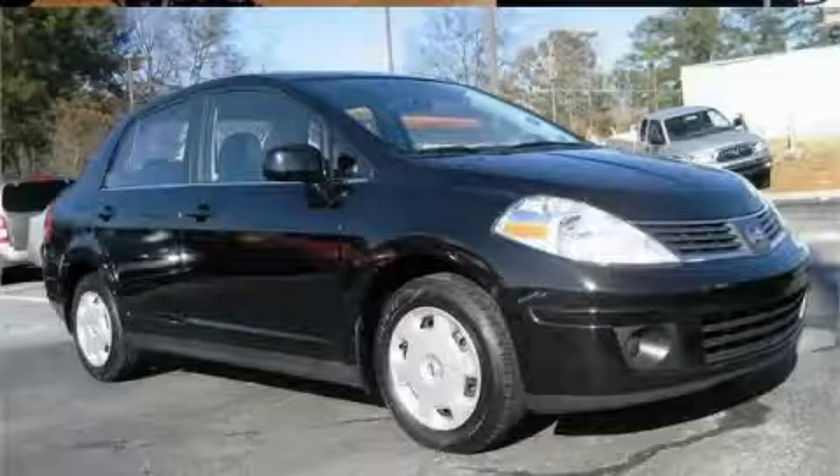This Nissan has had only one owner and it qualifies for the Carfax buyback guarantee. Stop by today and test drive this car for yourself.